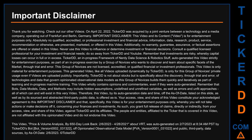Thank you for watching. Check out our other videos. On April 22, 2022, TickerDD was acquired by a joint venture between a technology and a media company, operating out of Frankfurt in Berlin, Germany.